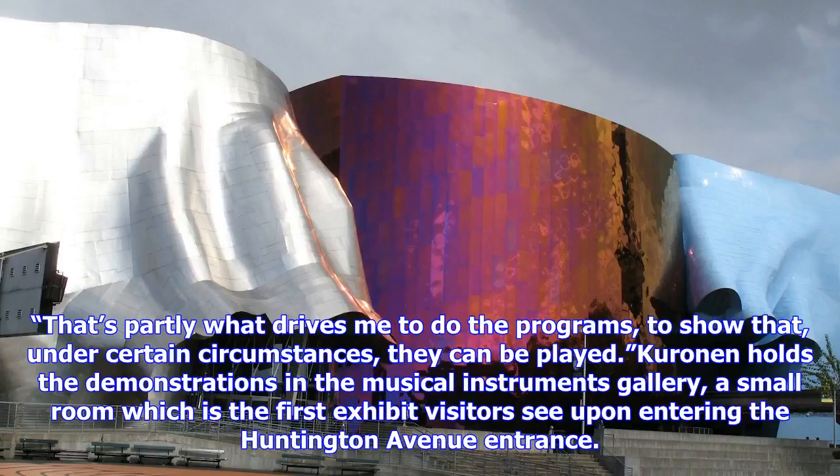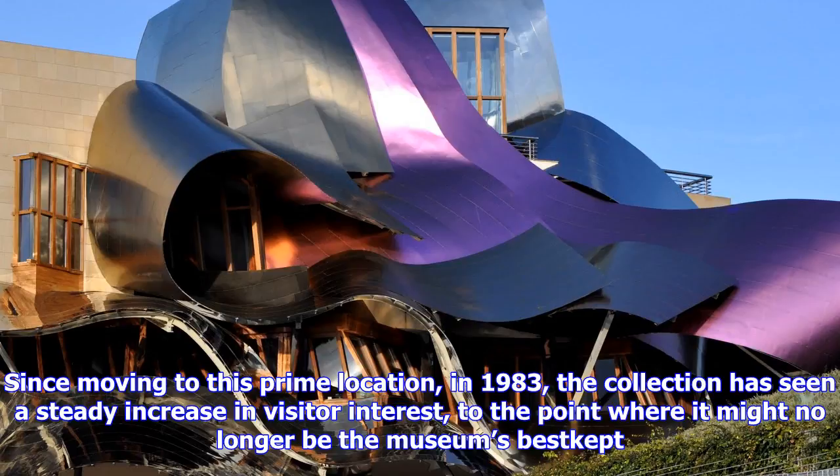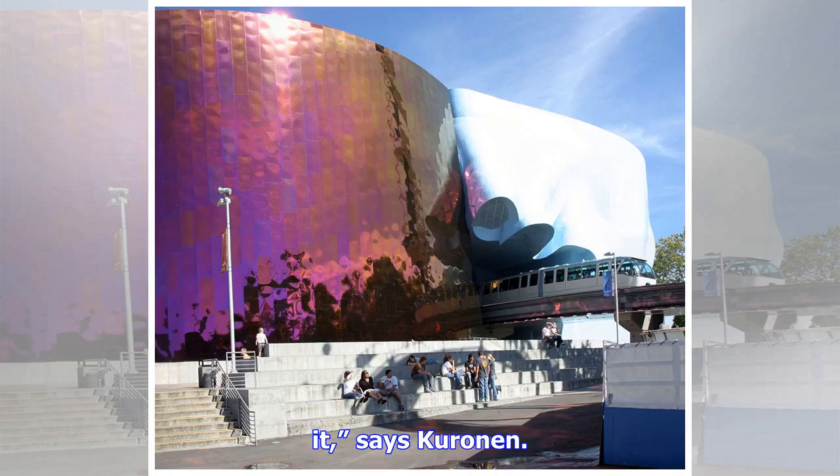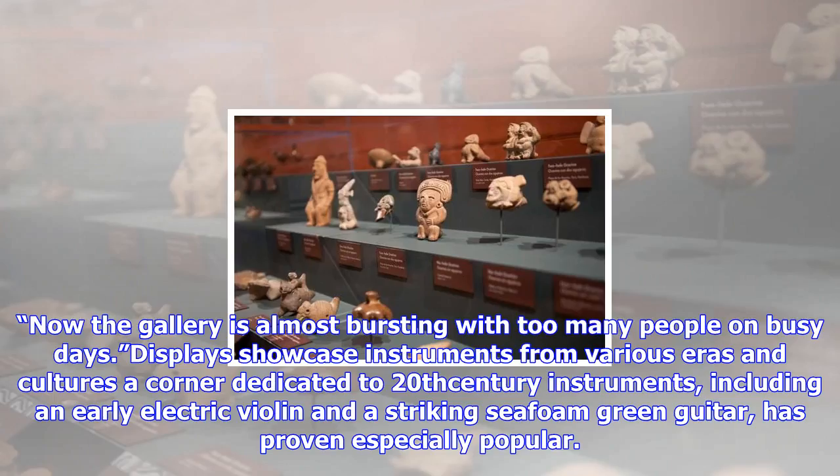It will be far from the first time the public has gotten to hear the museum's instruments in action. For about 15 years, instrument curator Darcy Curranin has hosted live demonstrations where professional musicians both play a museum instrument and discuss its historical and musicological importance. The demonstrations help Curranin win over people who don't see the point in keeping an instrument if it can't be played. Musicians who encounter the collection only have one way of looking at it: does this play, can I play it? If they can't, they lose interest, says Curranin. That's partly what drives me to do the programs — to show that, under certain circumstances, they can be played.